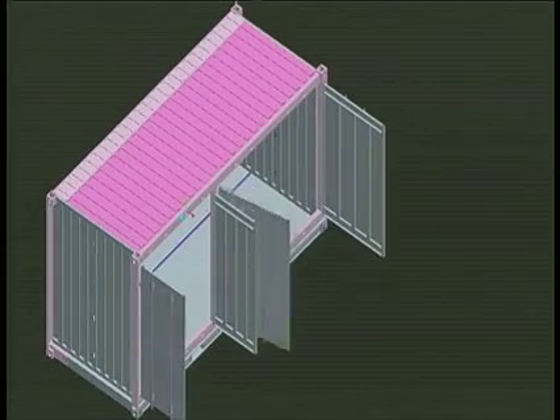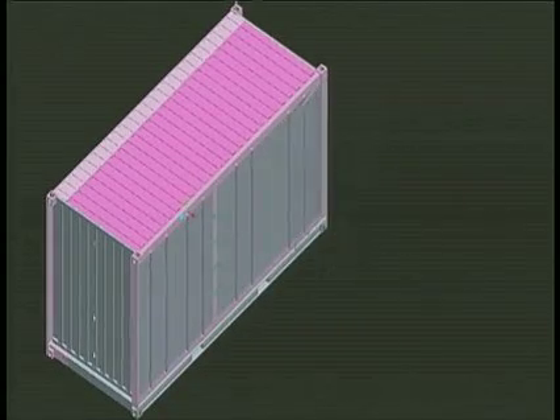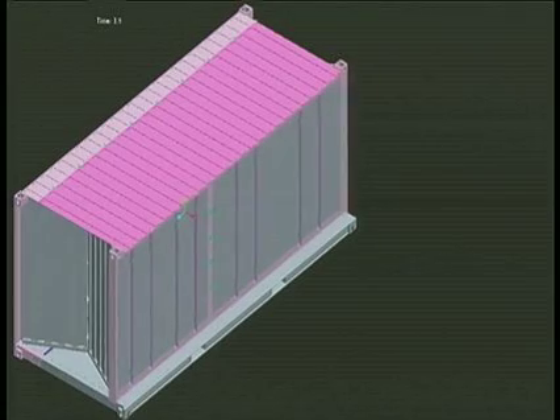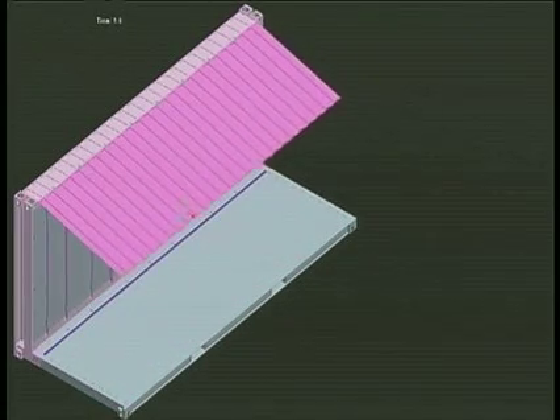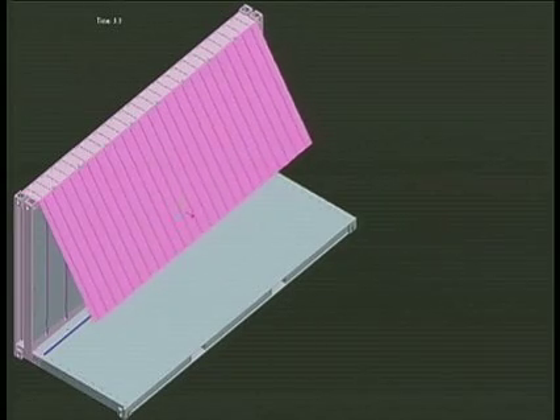Mukherjee says what makes the container work is a simple folding mechanism — a hydraulic base station. It is operated by one or two unskilled workers who can collapse containers horizontally and stack them in several minutes.